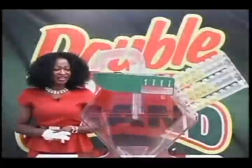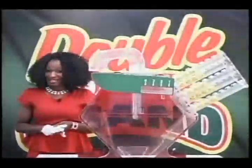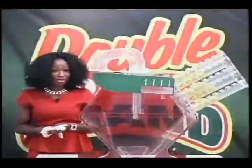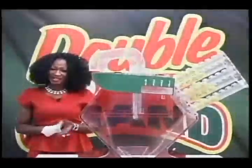Don't forget players, this evening at 10 p.m. you have a chance of winning $220,000 with Super 6. Get your tickets early and remember you have to be 18 and older if you want to play and to win. Now for your Double Daily Grand winning numbers. Good luck.